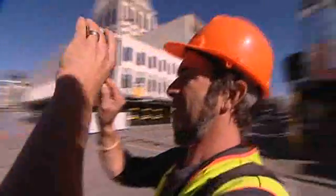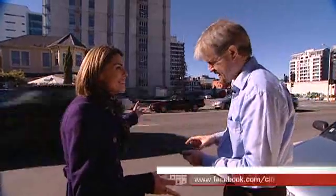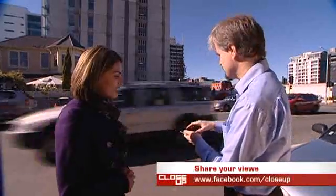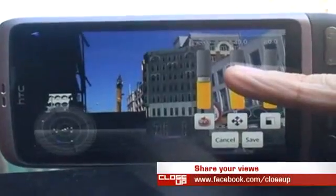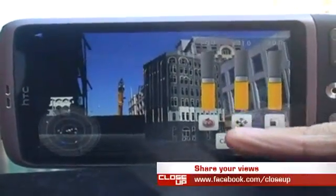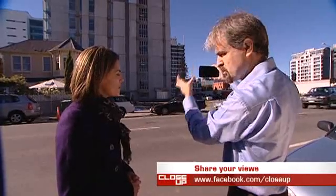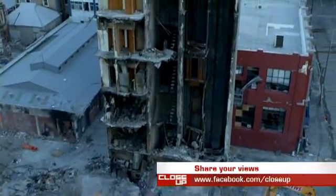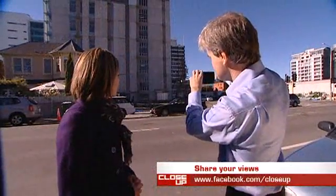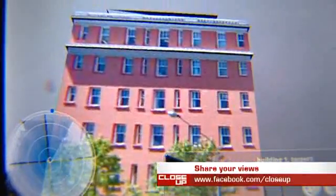But it's on the streets of Christchurch that the technology becomes truly impressive. This is the Earthquake AR software, and it runs on a normal Android mobile phone. When I hold the phone up like this, I can see a live camera view from the phone's camera. But then using the GPS and the compass on the phone, we can overlay virtual models into the real world. Gaping holes where proud buildings once stood are transformed. In front of me is where the St. Elmo's Courts building was, but now there's just an empty site. When I look through here, I can see a 3D model of the building as it used to be.